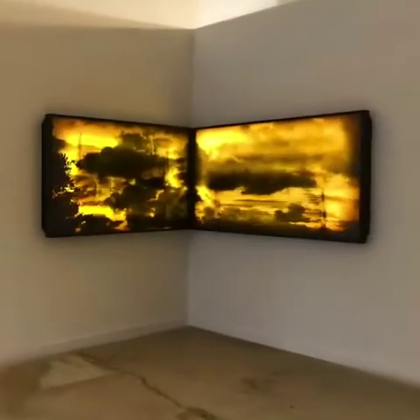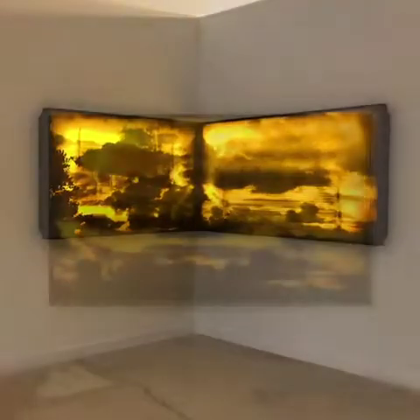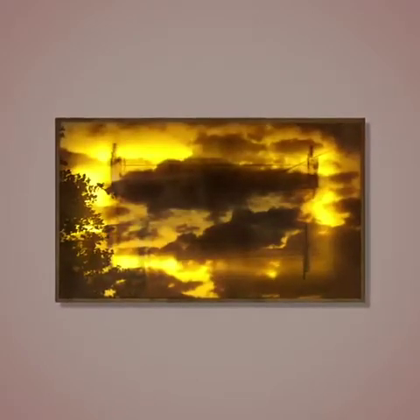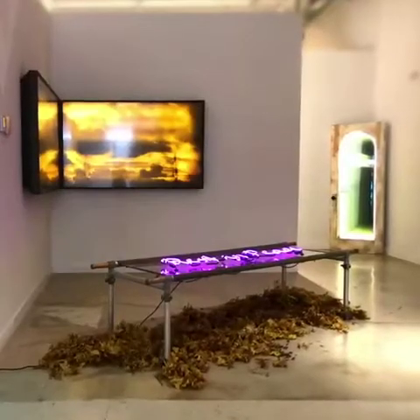Not surprisingly, Sandra Moss is interested in light and clouds, how light is reflected and refracted like celestial rays. The cloud paintings are an interesting contrast to the works around them.